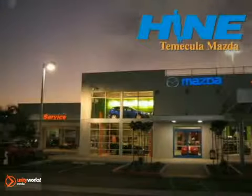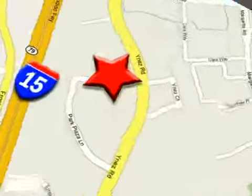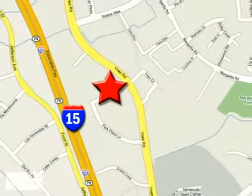Buy with confidence today at John Heim Temecula Mazda. We're conveniently located at the corner of Inez and DLR in the Temecula Valley Auto Mall. I got mine at Hein. Get yours today.